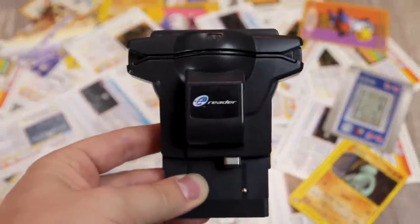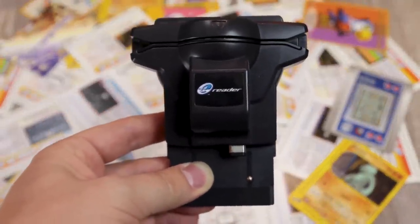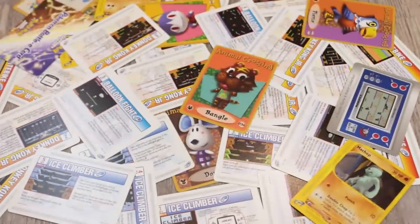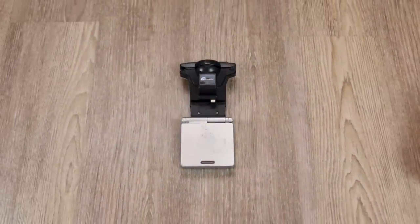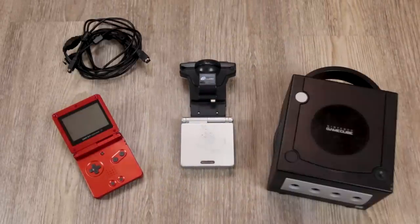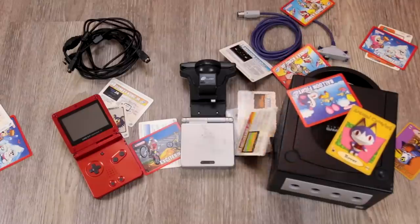For reasons that'll become clear later on, the E-Reader never made it to Europe. It retailed for $39.99 in the US, which is about 55 bucks today, with various packs of cards ranging from 3 to 6 bucks. Not too bad, but to really make it work, you needed a lot of extras: GBA link cables, a second GBA, a GameCube, GameCube GBA link cables for that, and of course the cards themselves.